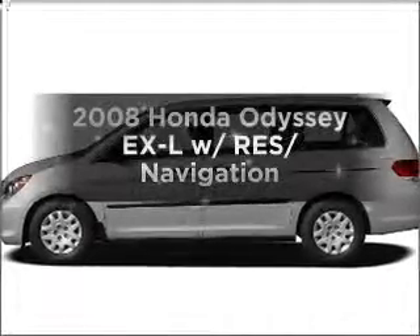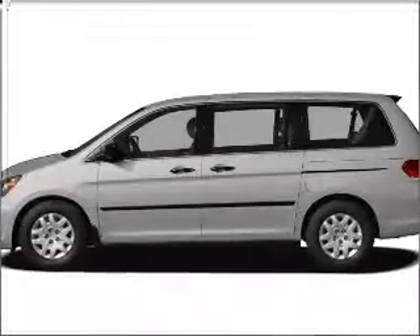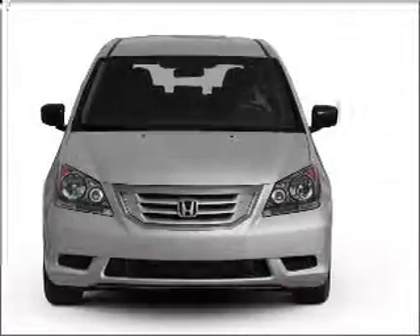Imagine yourself in this 2008 Honda Odyssey. Travel the roads in style and comfort in this great vehicle.